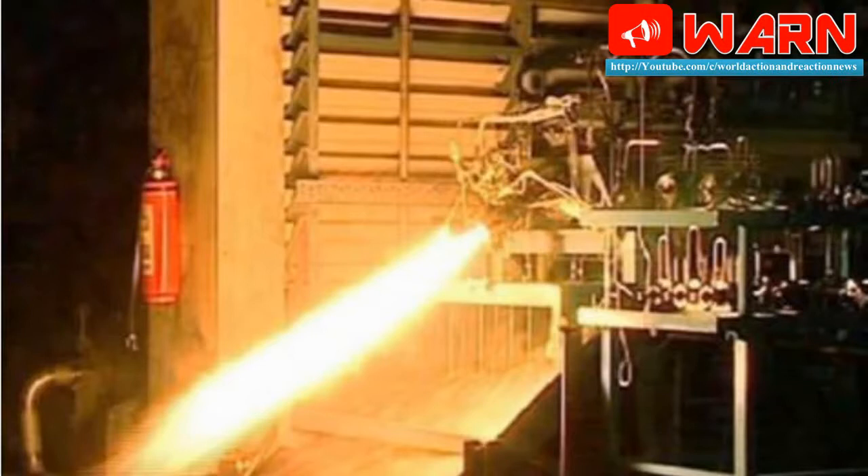The advantage of inducting the semi-cryogenic stage is that the payload capacity of the GSLV MKIII will increase from 4 tons to 6 tons. Using refined kerosene as fuel has quite a few advantages — it is eco-friendly and cost-effective.